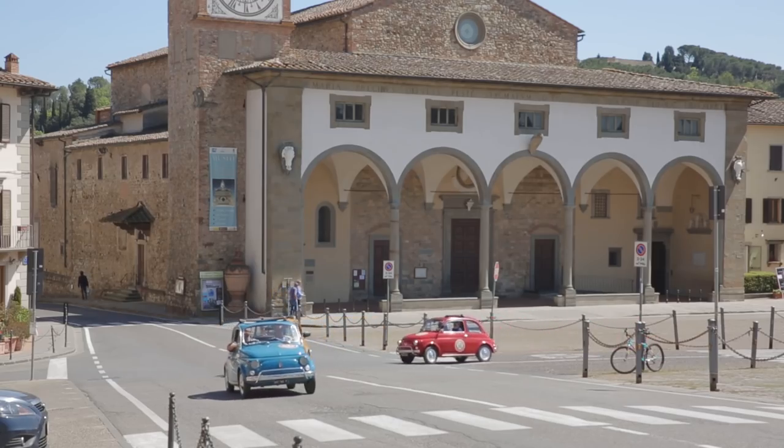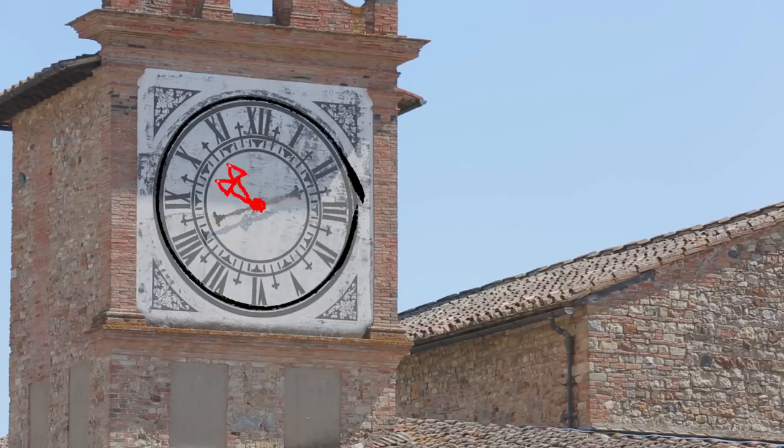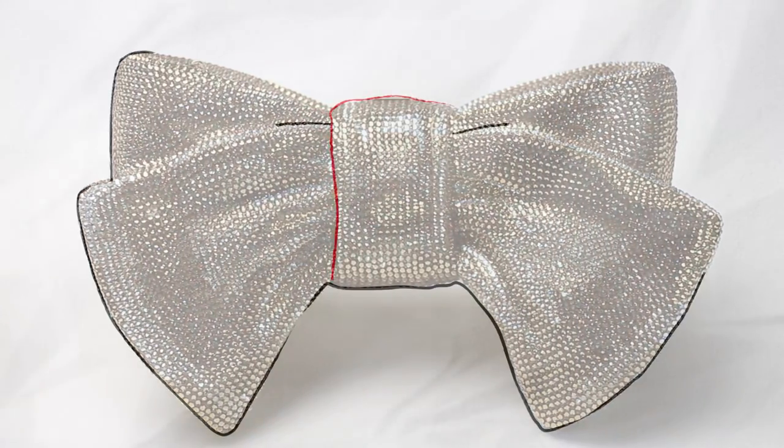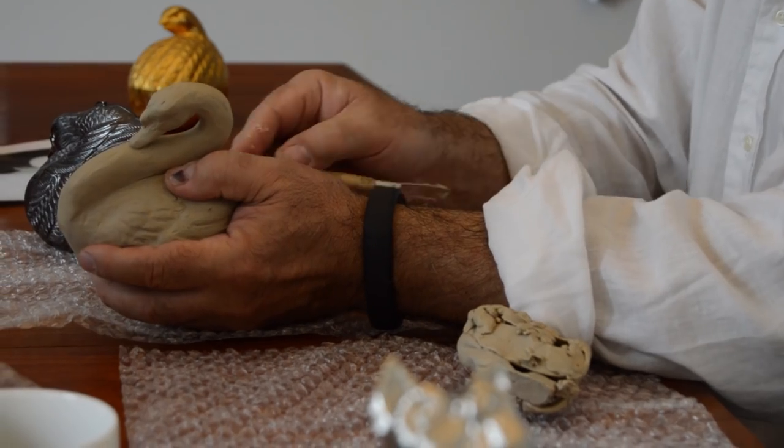Each Minaudière takes up to two years from concept to creation, using the finest materials and employing the most experienced artisans. The designs are conceptualized in our New York studio and brought to life by our classically trained sculptor.